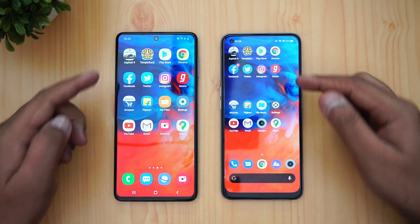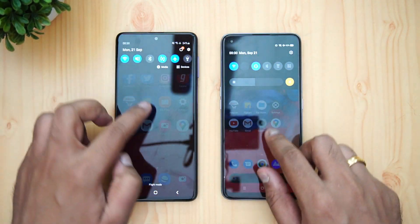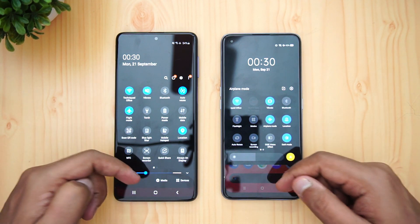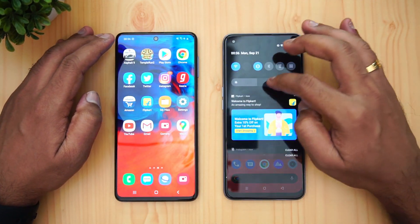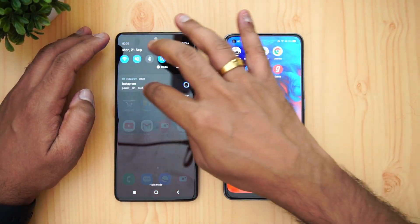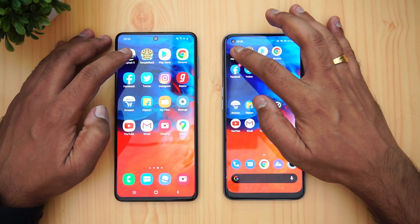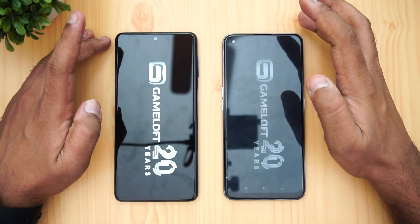We're going to do a speed test comparison with 16 apps. First, let's check the notification center. Both are connected to the same Wi-Fi network and both are in flight mode. We've cleared all apps in the background. Now let's start the speed test — we'll be opening these 16 apps and then check memory management as well.